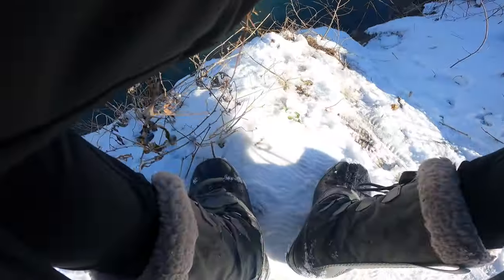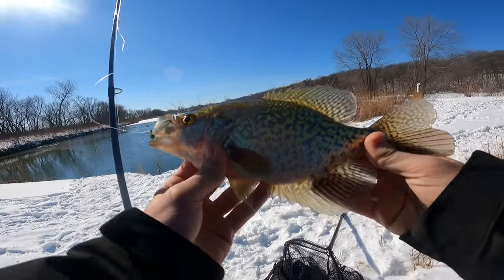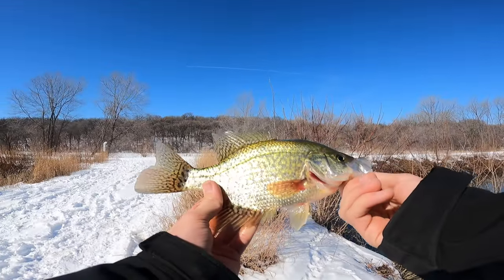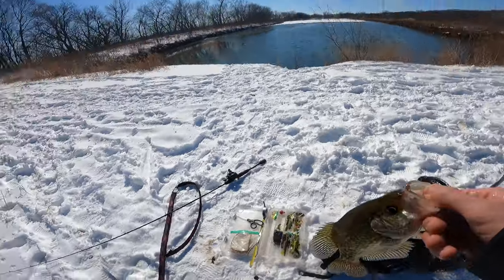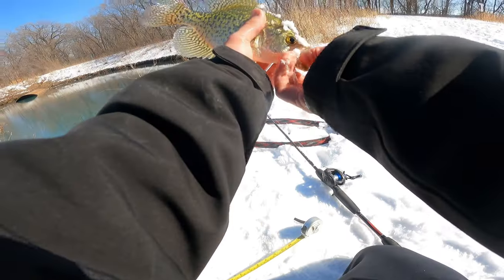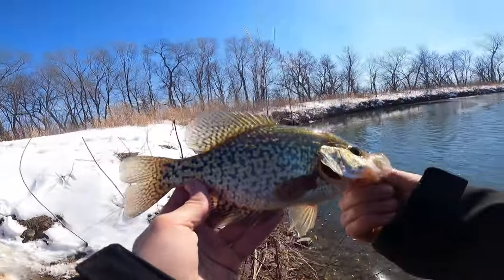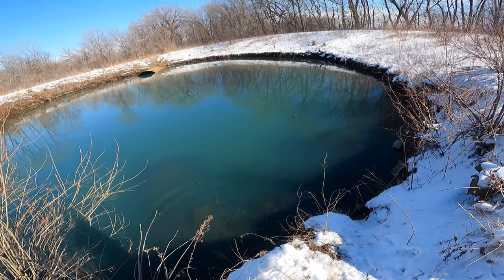Big crappie! Finally — oh man, that is a slab! Look at this crappie — that is a tank. Finally got another one to eat; it's been hours since the last bite. I switched up to a different jig this time and it paid off. I already have the measurement stick out — another 11 incher! A couple of 11-inchers today. I'll grab a picture and get him back.